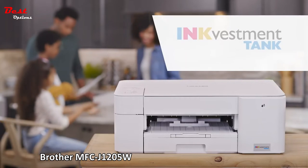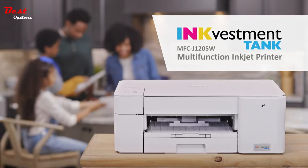Break the endless ink replacement cycle with an InkVestment Tank inkjet printer, only from Brother.